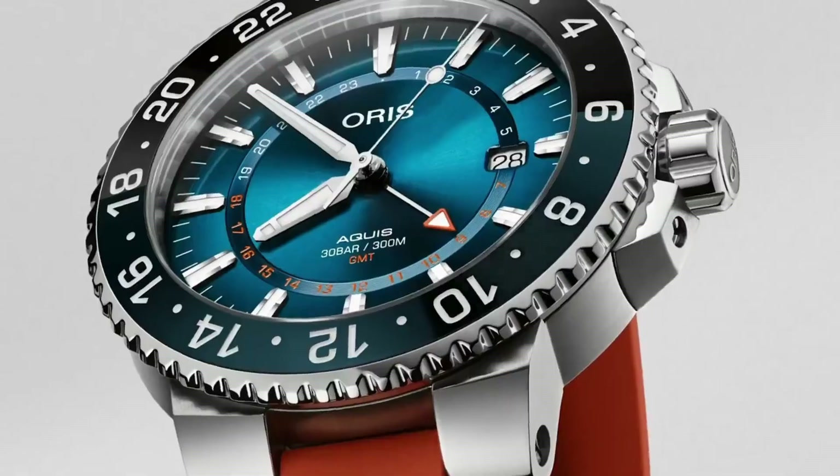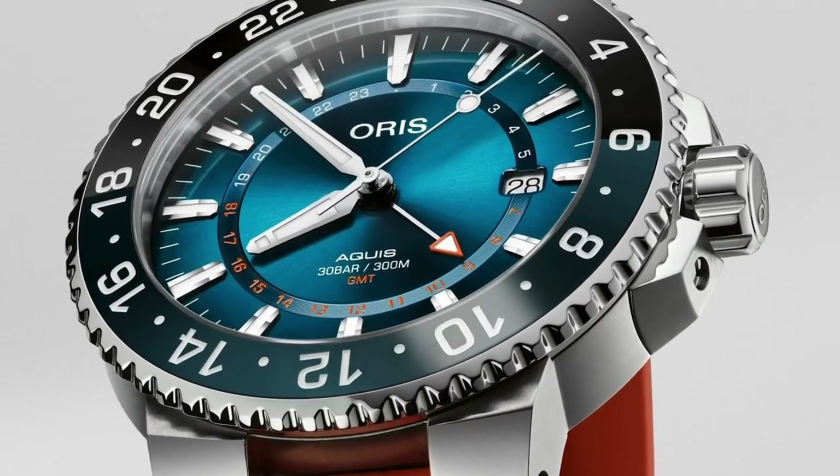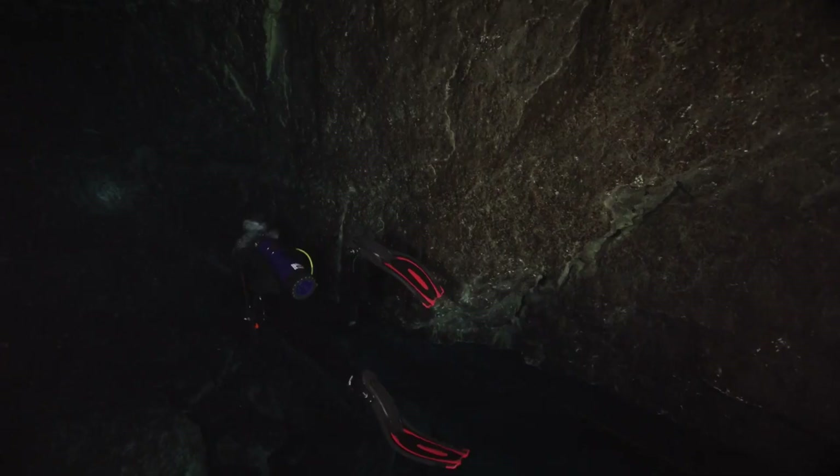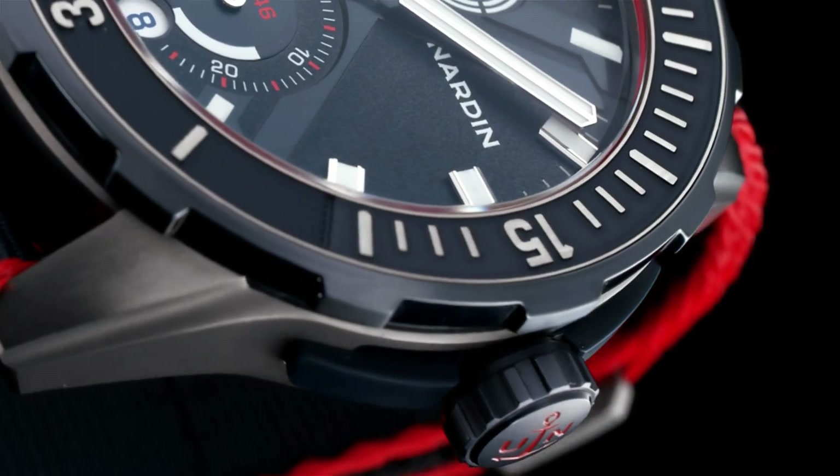Today I will show you the best dive watches for men. All the watches' product buying links are given in the video description. Please like, comment, and subscribe to my channel for more upcoming videos.